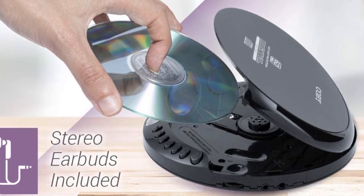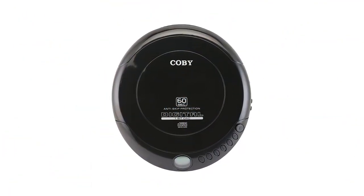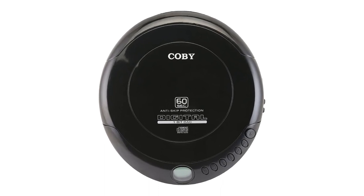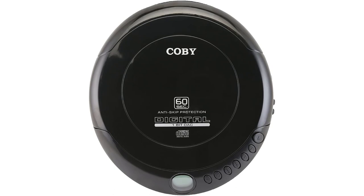This portable player runs on batteries, which isn't everyone's ideal, but actually works great because of the automatic power-off feature, which means that batteries last a long time. If you fall asleep listening, there's no need to worry because the player turns off after the CD is finished.